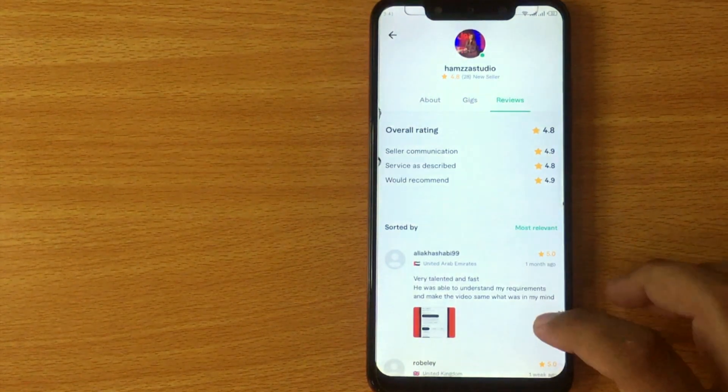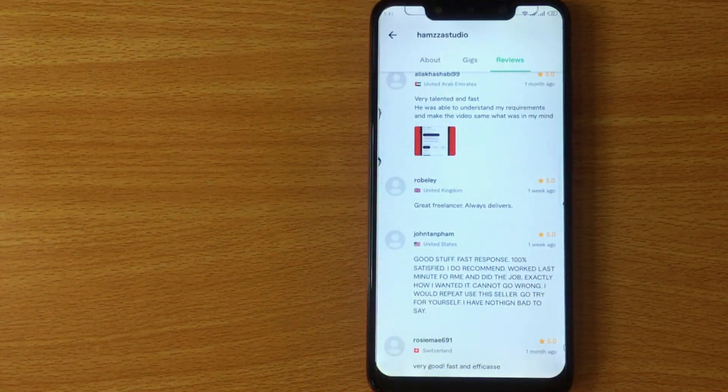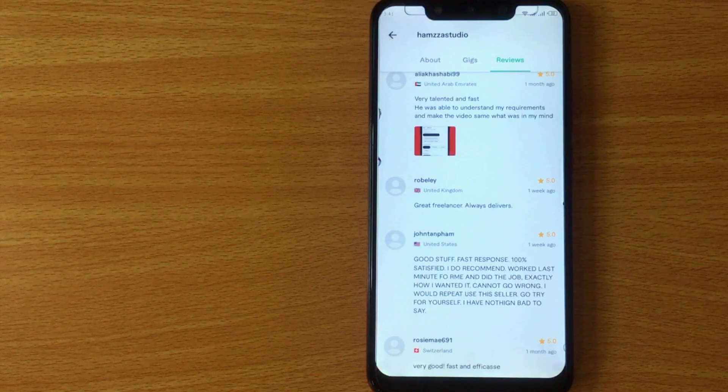From here you can check your reviews. There you go — that is the easiest way I know how to see your reviews on Fiverr mobile app. If you know another way, leave a comment below. Be sure to subscribe for more videos.